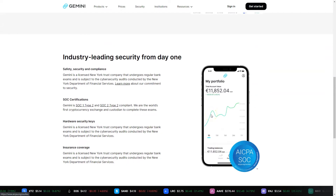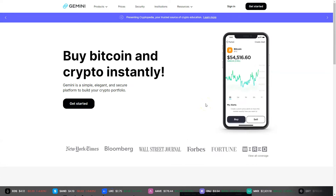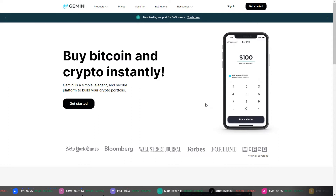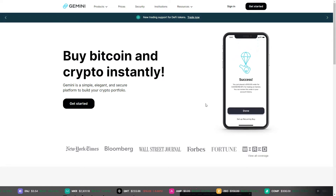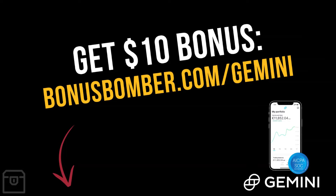It's a licensed New York trust company funded by the Winklevoss twins — you may know them from the movie The Social Network. In my opinion this is the future of banks. We'll take a look inside and I'll show you what you can do with Gemini and how you can hold your cryptocurrencies there.